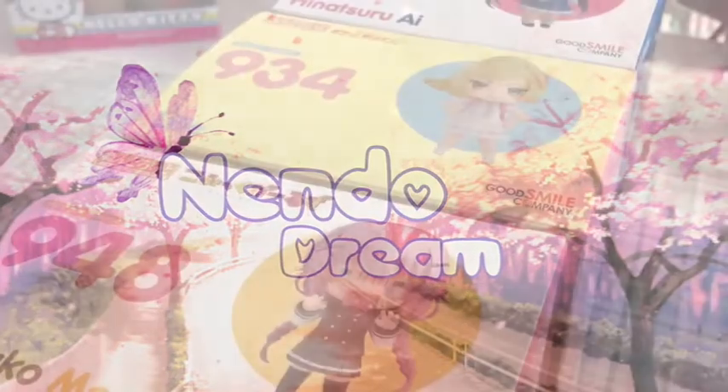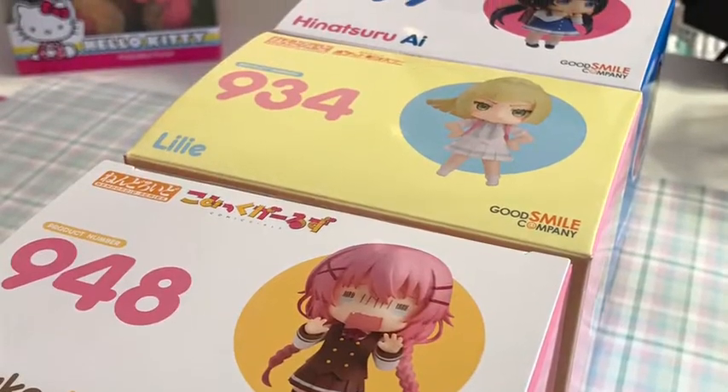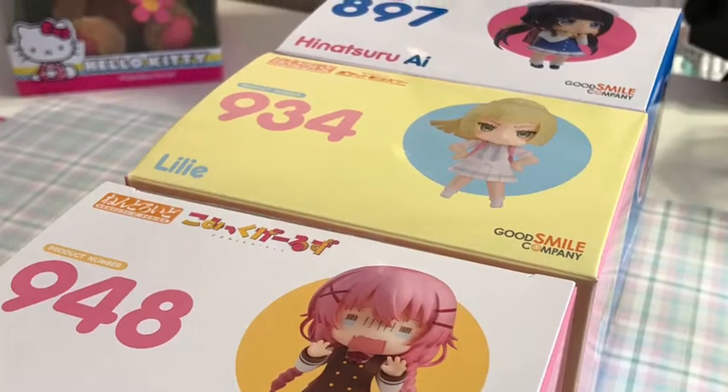Hey everybody and welcome back to NandoDream. Today I'm doing three different separate Nandroid reviews for you all in one video.